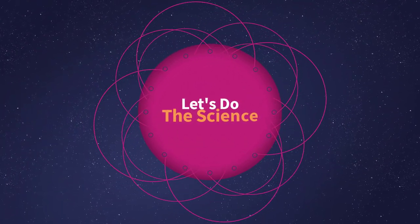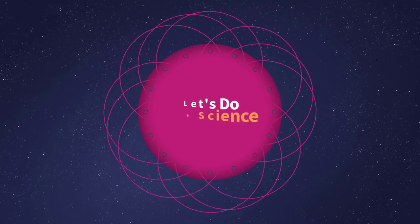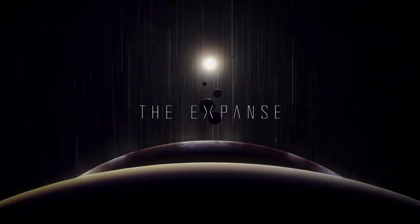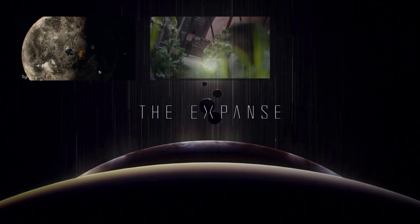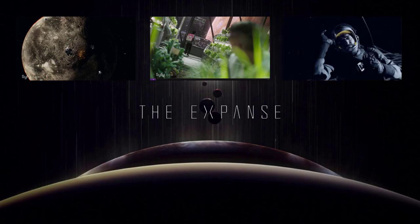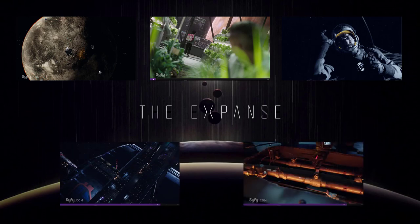Welcome to Let's Do the Science, the show that comments on depictions of science and technology in the media and news. Today we'll be exploring some topics from the latest episode of The Expanse: how are solar mirrors positioned over Ganymede, what's it like for children walking in low gravity, what are the physical effects of vacuum exposure, and how do you hang from the rings of Tycho Station? Some thoughts on air mixture and the art of counter-terrorism.